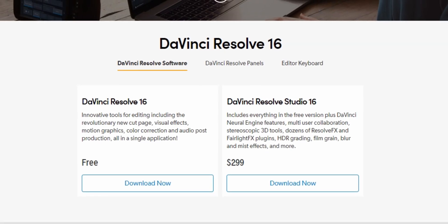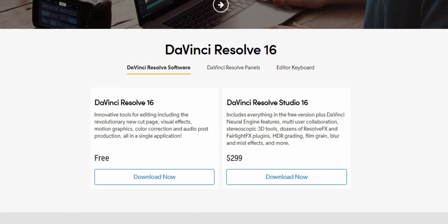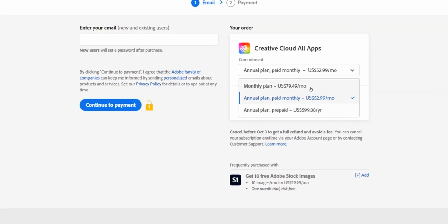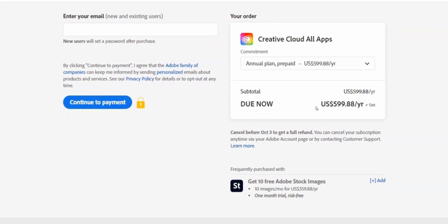Let's start off with price. DaVinci Resolve Studio costs $299. You only have to pay that once and you get all the updates for free — I don't know if that will always be the case, but that's the case as of today. Premiere Pro as a standalone app costs $20.99 a month, and that will give you all the features and the updates. But if you want things like the ability to make high quality effects, video noise reduction, or professional audio editing, you'll also need to get After Effects and Audition. At that point, you might as well get the whole Creative Cloud suite, which ranges from $79.49 a month to $599.88 for an annual subscription.